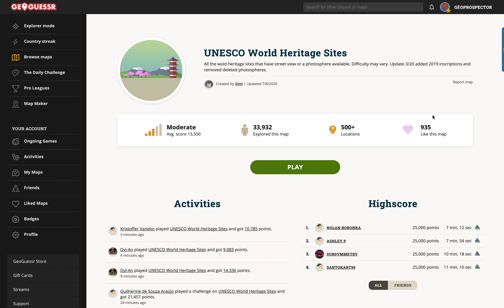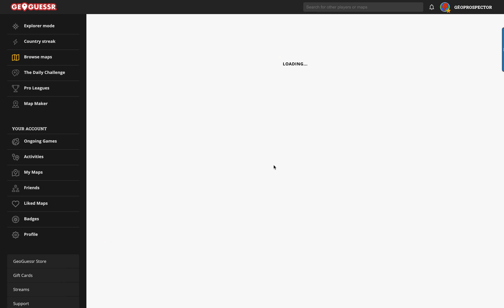Hello everyone and welcome to another video. Today I was browsing around on GeoGuessr and found this map: UNESCO World Heritage Sites — all the World Heritage Sites that have street view or a photosphere available. Difficulty may vary. I think this sounds really interesting; I'm sure the UNESCO World Heritage Sites are either beautiful or interesting or both. So I figured I would give it a try.